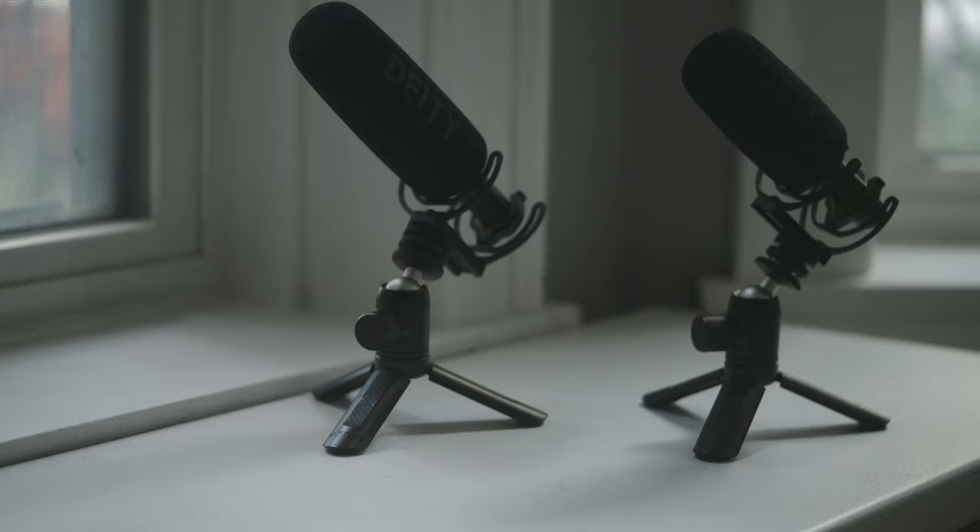My current go-to mic is the Deity V-Mic D3, which I've been using since 2019. It is small, compact, fits in my bag without taking up too much space, and the audio quality is great. The D3 paired with the GH5 unlocks some hidden features of the mic. I no longer have the GH5, so I cannot actually show you what I mean. But if you have the GH5, I would highly recommend checking out this microphone, going into the audio settings, and seeing the hidden features of the mic, which I've yet to see in any other camera.